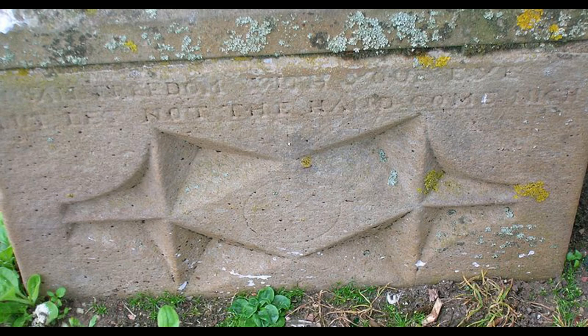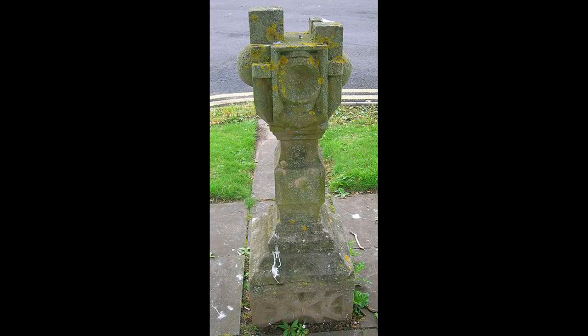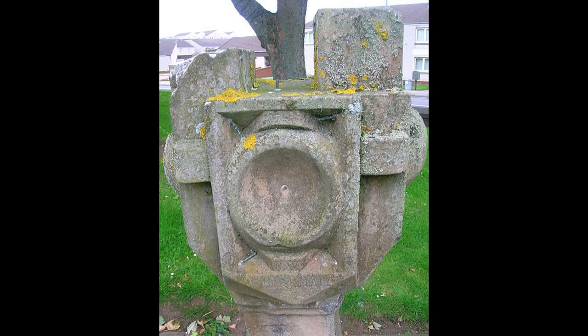Sundials were expensive to make but they were small enough to be transportable, so if people moved house the family could shift the sundial itself. This one has several dials and also inscriptions. Sometimes it's part of the stonework that was the gnomon — the part that actually casts a shadow — and other times a piece of metal, usually brass, is inserted into the stone.